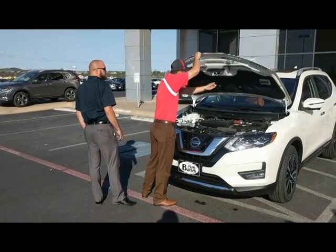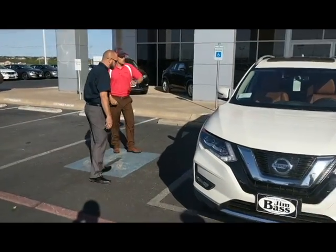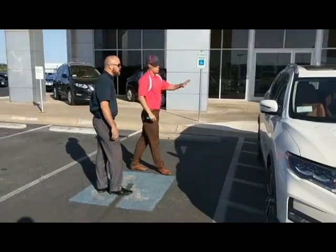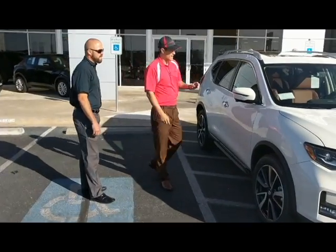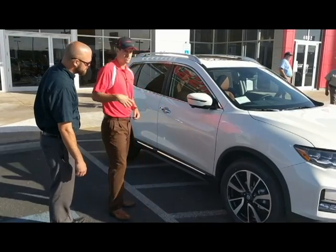As we make our way over to the side of the vehicle, this being an SL, you'll notice the chrome stripping along the mirrors, chrome handles, and of course your painted mirror caps. Here we have your second of four cameras for the all-around camera system.